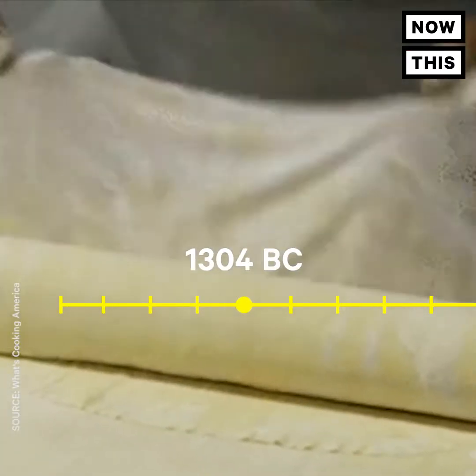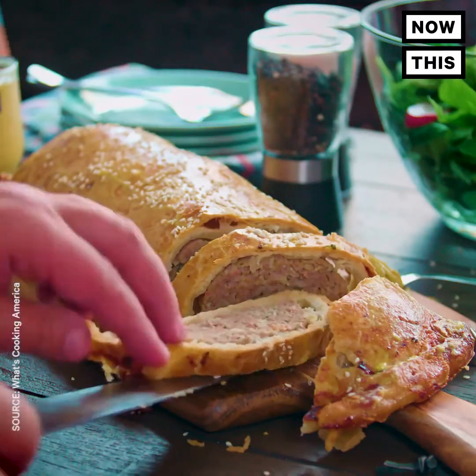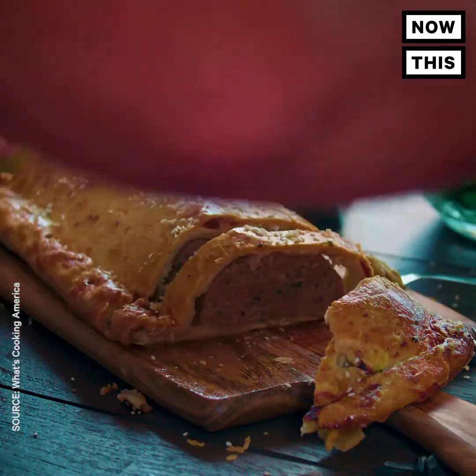The Greeks invented pie pastry in 1304 BC. It was made with a flour-water paste, and they wrapped it around meat. Yep, you heard that right — some of the first pies were made with meat.